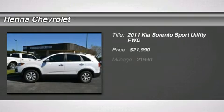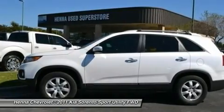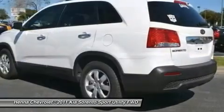2.4L I4 DOHC Dual CVVT. Looking for an amazing value on the wonderful 2011 Kia Sorento? Well, this is IT.